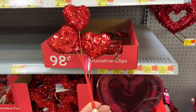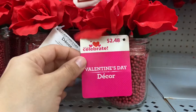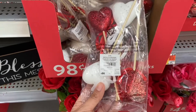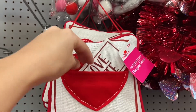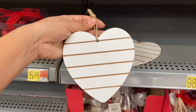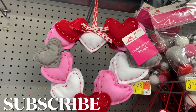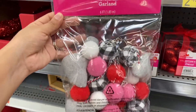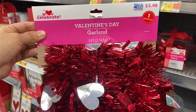I also found some pigs that are 98 cents. These little mason jars with flowers in them are so cute and just two dollars and 48 cents. Look at this cute little hanging pillow — you can put love notes in here too, and this is only three dollars and 88 cents. This garland with hearts and pom-poms is so cute and it's five dollars and 98 cents.